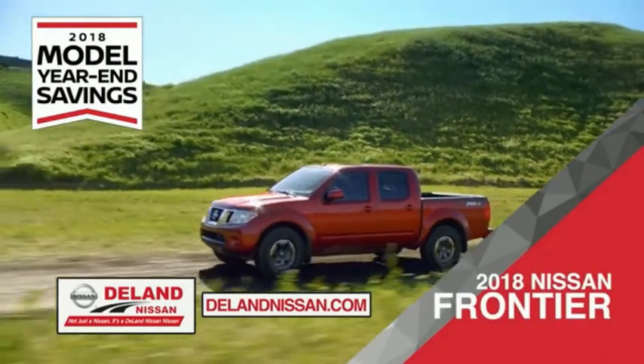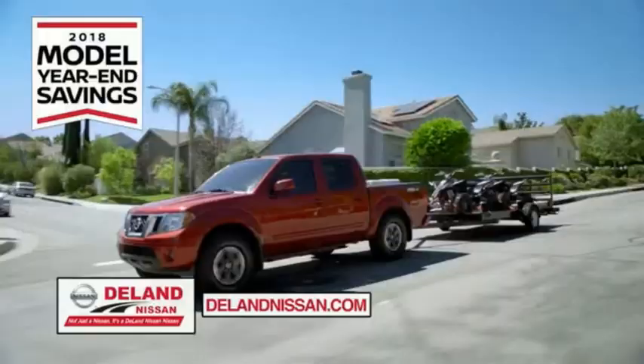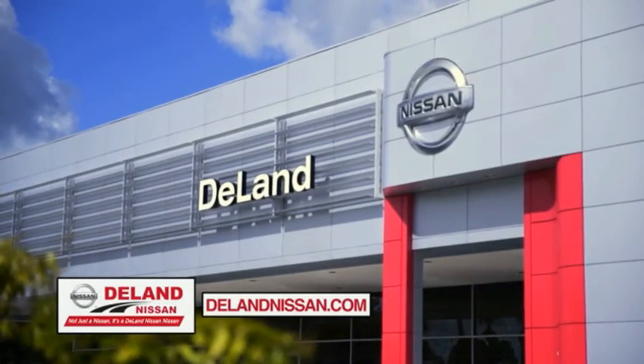Or work smart and play hard in the 2018 Nissan Frontier truck. Save big on all 2018 models before the end of year, but only while supplies last. It's not just a Nissan — it's a DeLay Nissan.